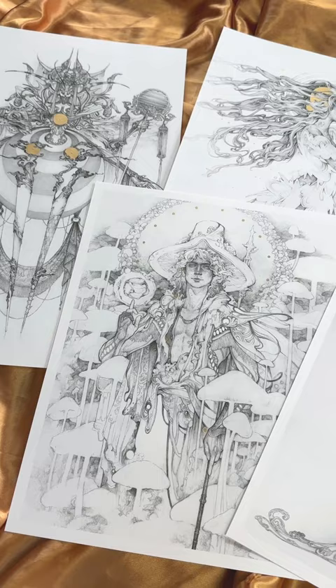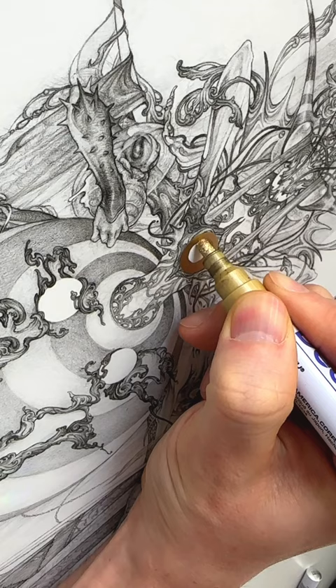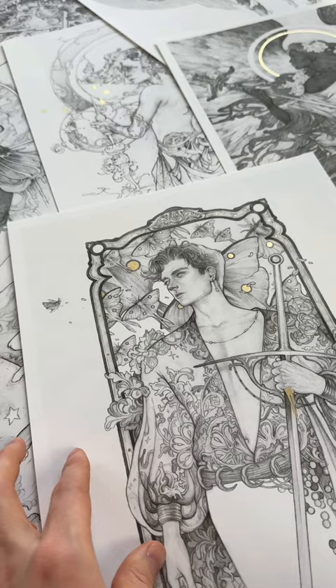We create every print in-house, and then I personally hand gild every single print. And even though it can be time-consuming, I believe it's worth it to make every print feel touched by the artist.